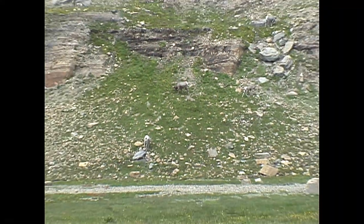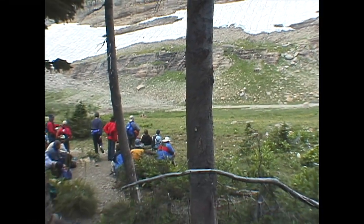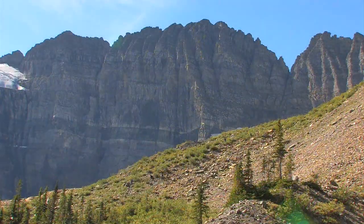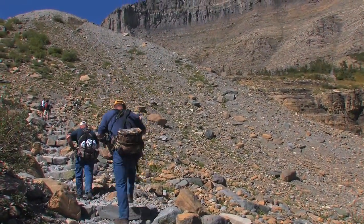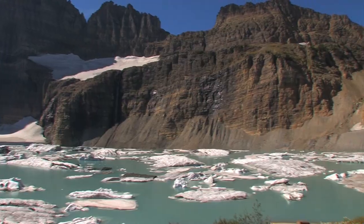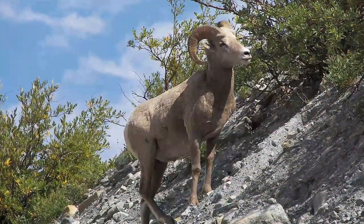Bighorn sheep frequently graze in the nearby meadow. If you're lucky enough to see a bighorn, remember that they are wild and unpredictable. The hike up the moraine to the Grinnell Glacier Overlook is steep — it rises almost 400 feet — and for many it's the most strenuous part of the trail. When you're at the top, four miles from the boat dock, you may be tired, but the views are well worth the effort. If you're lucky, you may see a bighorn sheep up here too.